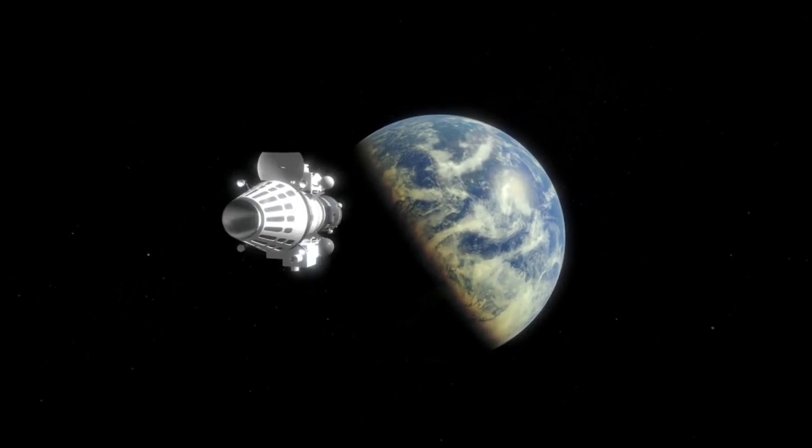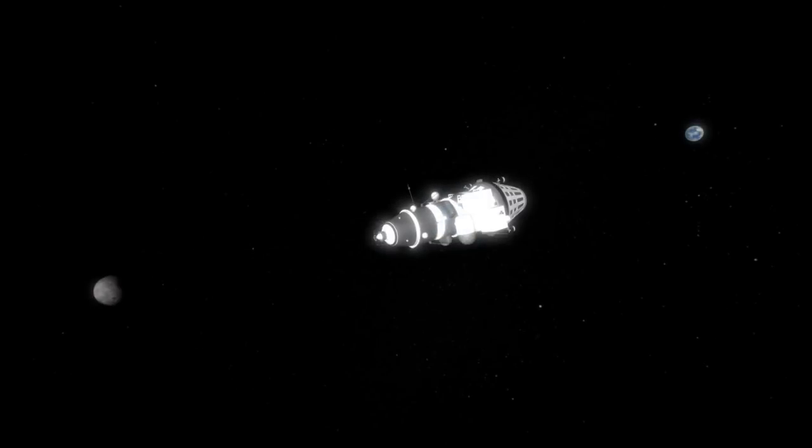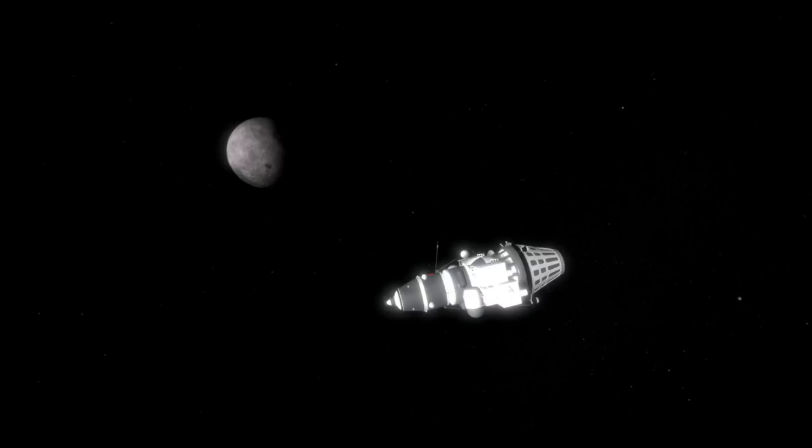The United States would only start to understand this aspect of the moon with the launch of Lunar Orbiter 1 on August 10th, four months after this launch. While the United States was proceeding towards a lunar landing through crewed accomplishments in the Gemini program, the Soviet Union was still in the lead in terms of lunar probe missions, thanks to Luna 9 and 10.